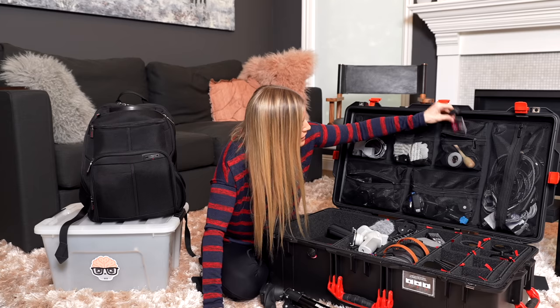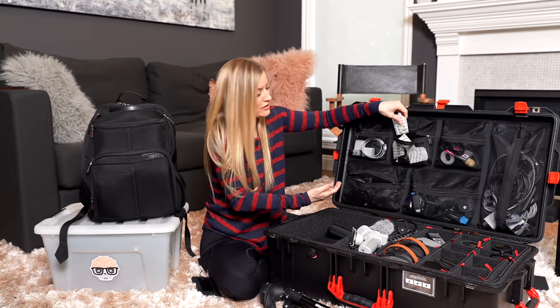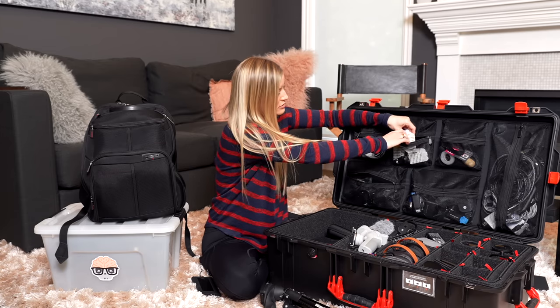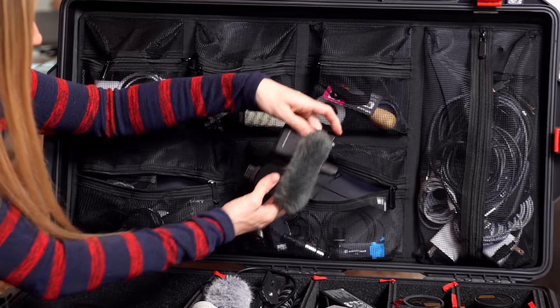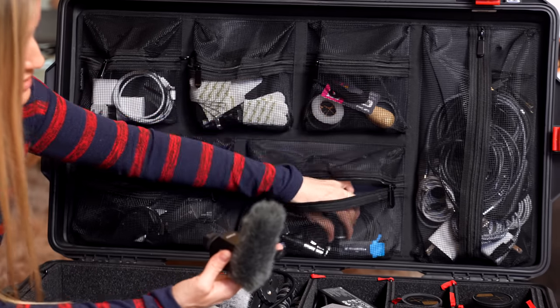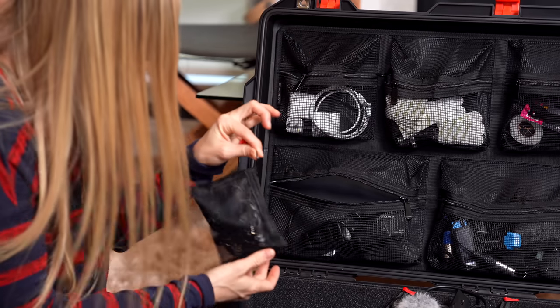I've got an extra SIM card, some tape, command strips - you really never know when you might need that. This is where I have all the audio. We've got extra microphones and our lav packs. I use the Sennheiser AVX - they seem to be working quite well for us. I'm using it right now - how's it sound? Here's a little baggie of some accessories. I really love little baggies.